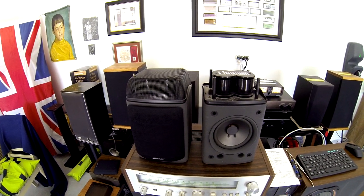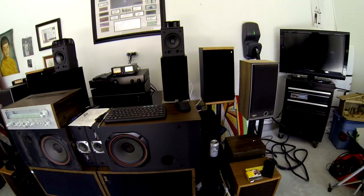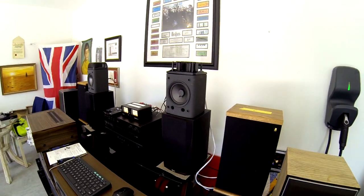Alright, have fun and we'll talk soon. Just a little update on these little Genexa Realistic speakers here.